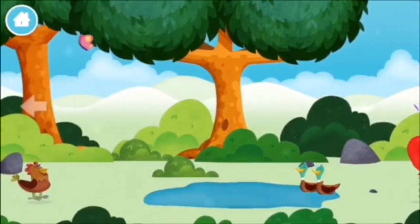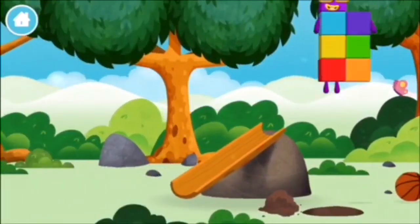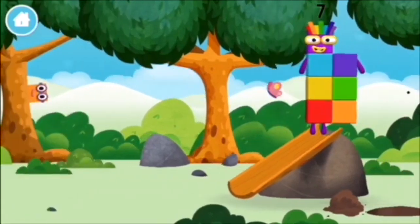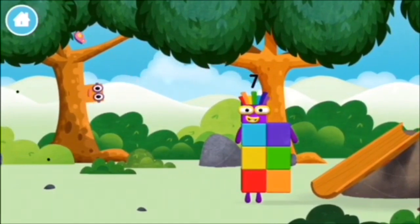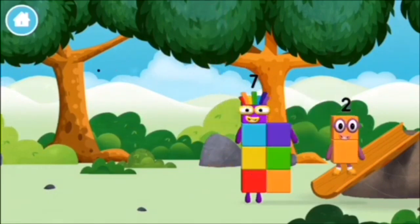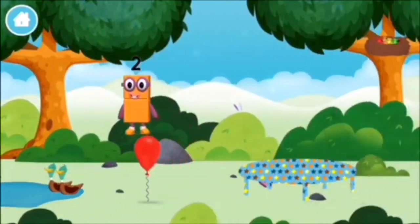Which number block did you find? Correct! You chose the right answer!